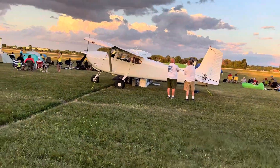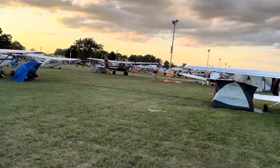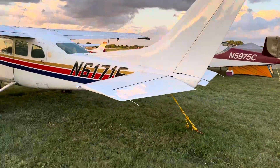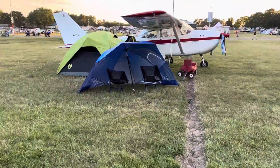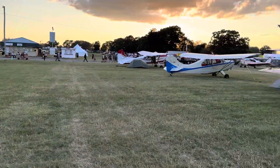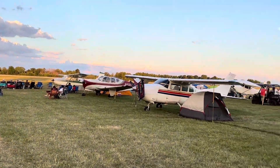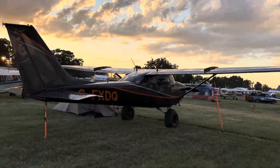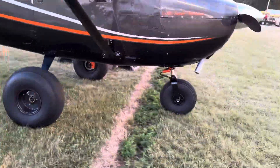There's a Cessna 182. Check that out — another V-tail Bonanza, an older one. Those things, I believe they started producing them around 1947 or thereabouts. And check out those tires — a Super Skyhawk.